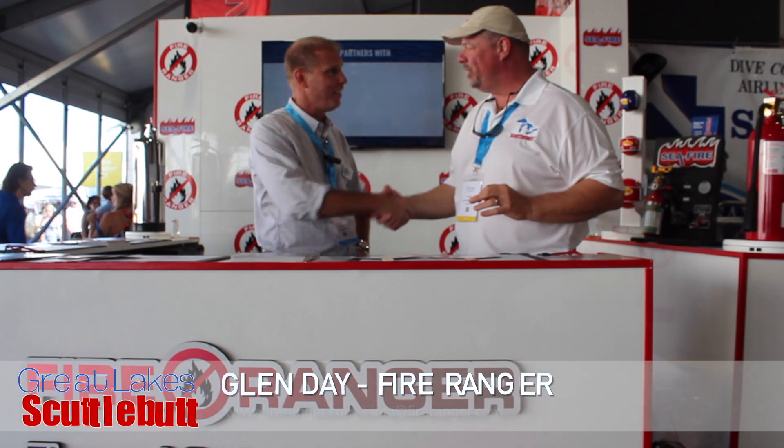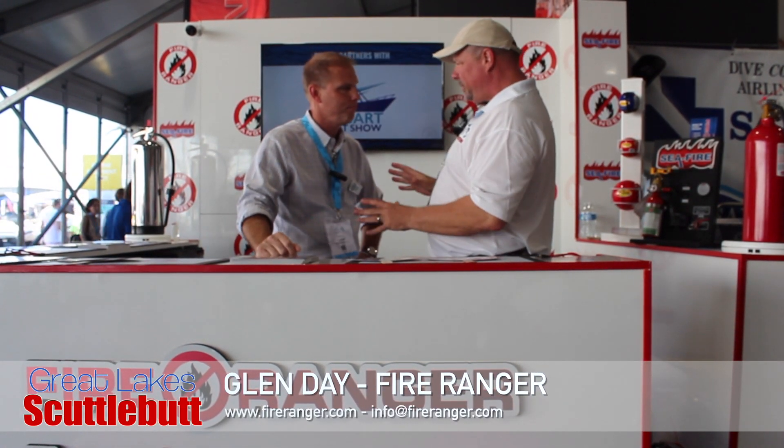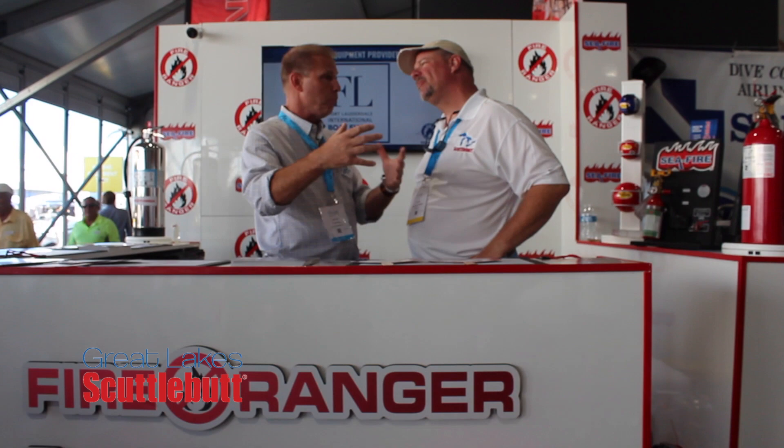I'm here with Glenn Day. Glenn, how are you, brother? Very good, thank you. Fire Ranger — the name of the company — you do a lot of interesting things over there. Safety first, brother. Tell me about Fire Ranger. What do you guys do?